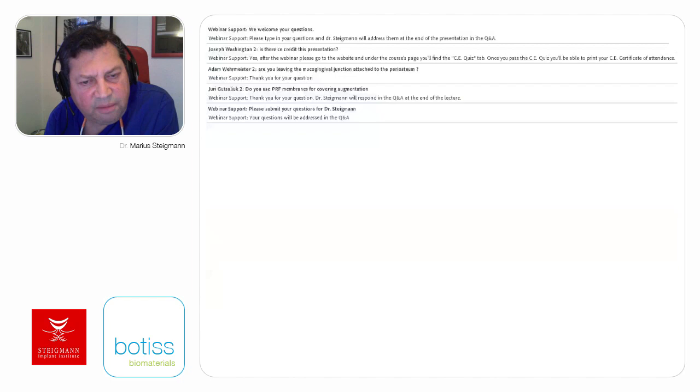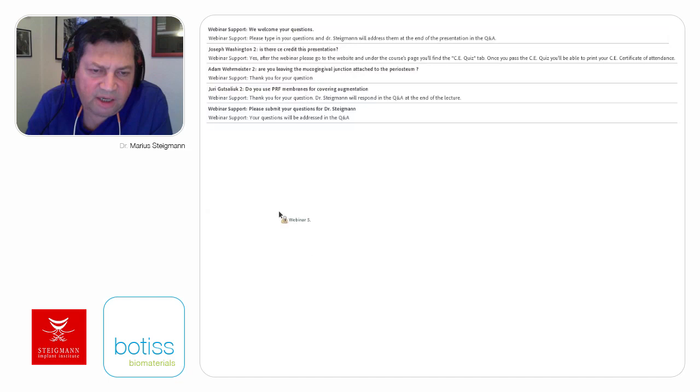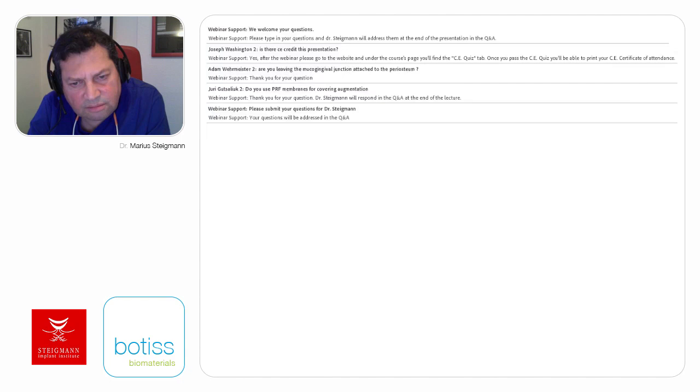Do you always mix Cerabone with autogenous bone? Yes, most of the time. It depends—if I do a staged approach, I always mix it. If I do a simultaneous approach placing the implant and GBR at the same time, I do a sandwich bone augmentation technique: I cover the implant first with autogenous bone and then the outer layer is Cerabone. What do you think about periosteal releasing incision in the lingual aspect? It can be done, but you have to be very careful. There are techniques that show how to separate the outer layer from the insertion of the musculus mylohyoideus, giving much more releasing incision if needed. Or other surgeons simply remove the insertion of the musculus mylohyoideus.